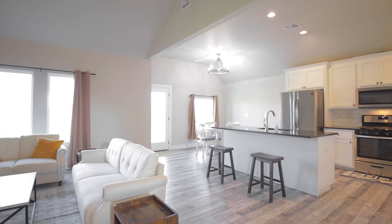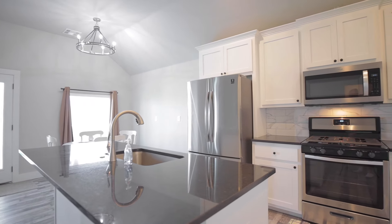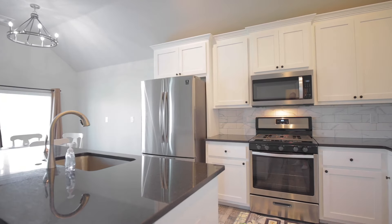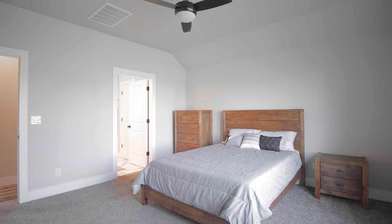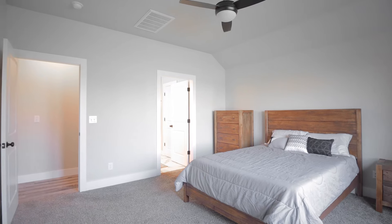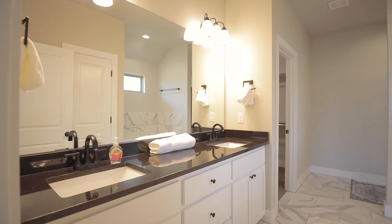The home features luxury vinyl plank throughout the main living areas, tile in the bathrooms, and carpet in the bedrooms. The cabinets are all custom, featuring soft-close hinges, extending their life and maintaining safety for your family. This home is insulated with blown insulation, which saves energy, locks in cooler indoor temperatures in the summer, and prevents heated and cooled air from leaking out.